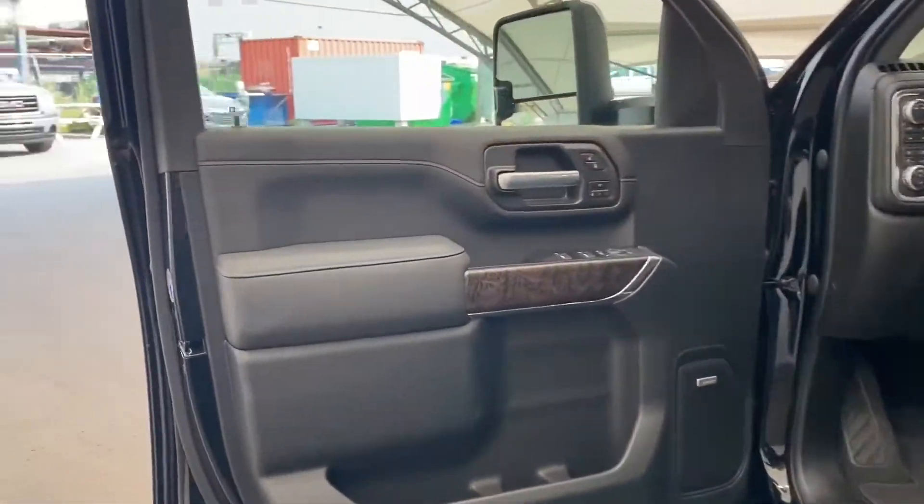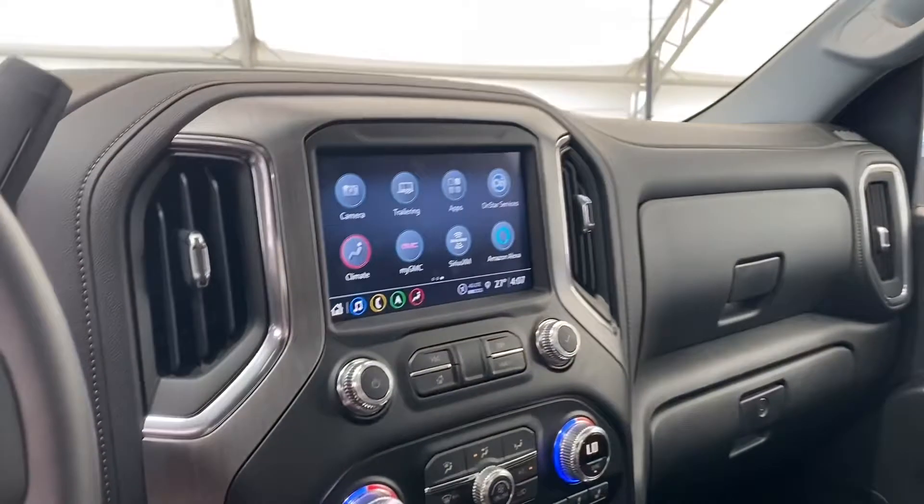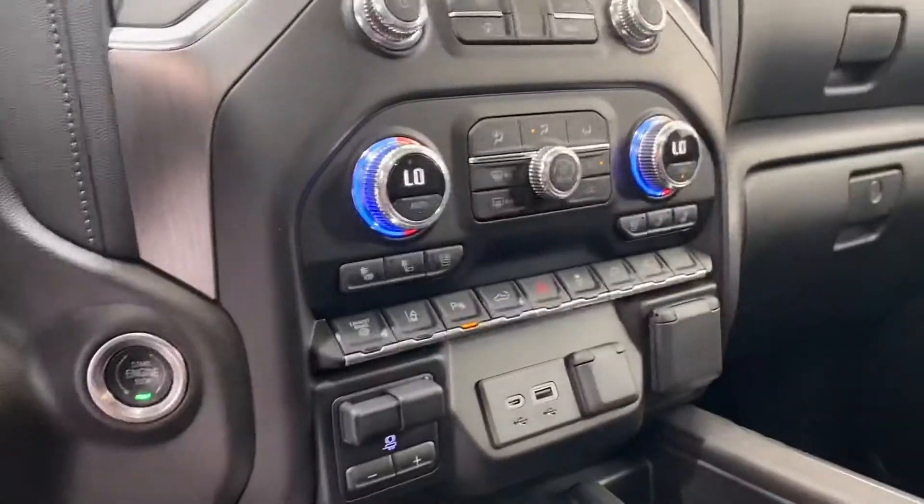On the interior, you can see we've got a Bose sound system, we've got black leather seats right there, and you have your GMC infotainment touchscreen for your nav and your music, and then right there are all your power options.